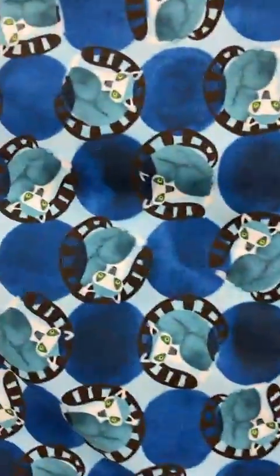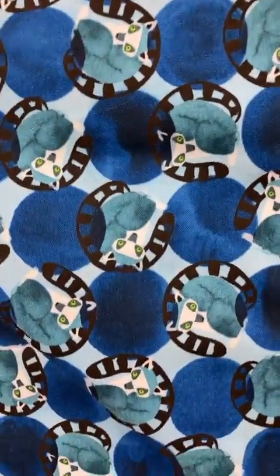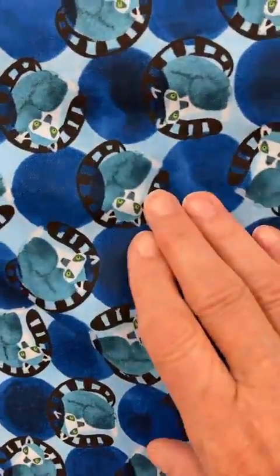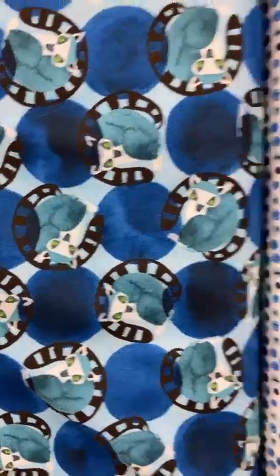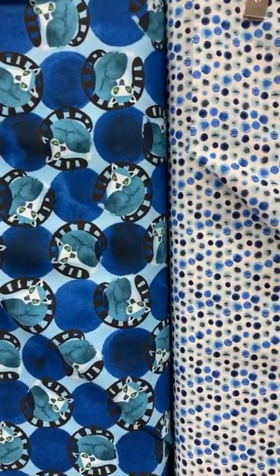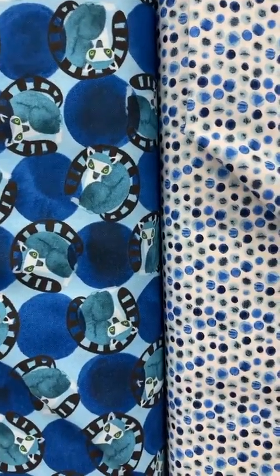Over here I have some dots that go with the lemurs, and they're in blue. They're a little bigger, you can see. But still, if you're doing a square, they will show up plenty. And that kind of goes together nicely — the blue and the green.